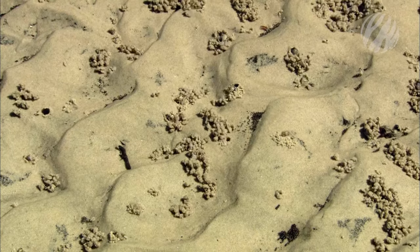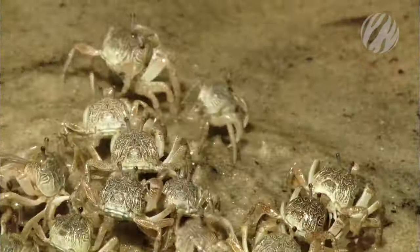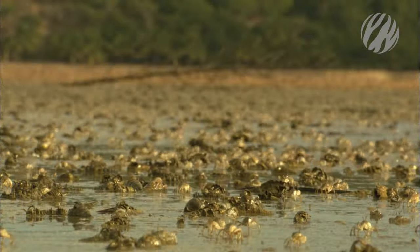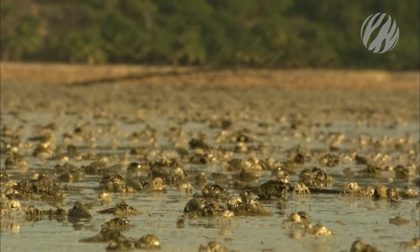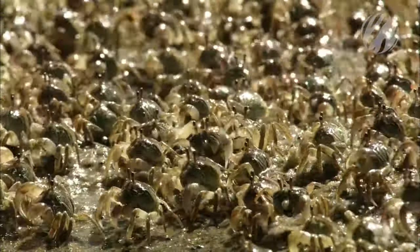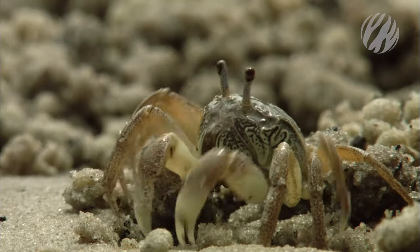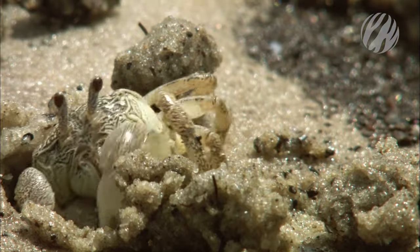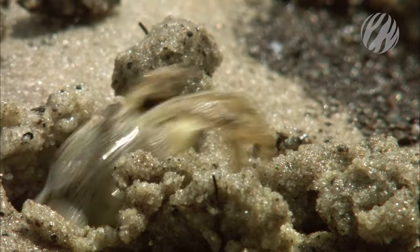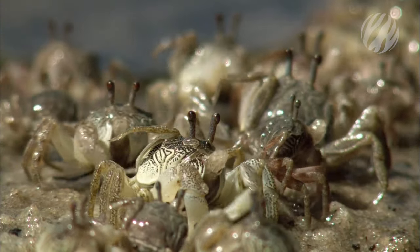The sand appears to take on a life of its own. Droves of soldier crabs come out at low tide. Unlike most crabs, they can walk forwards. They only have a few hours to feed on the sand before high tide brings back the swimming predators. They process the sand to separate plant matter, leaving little pellets behind, earning them their other name: sand bubble crabs.